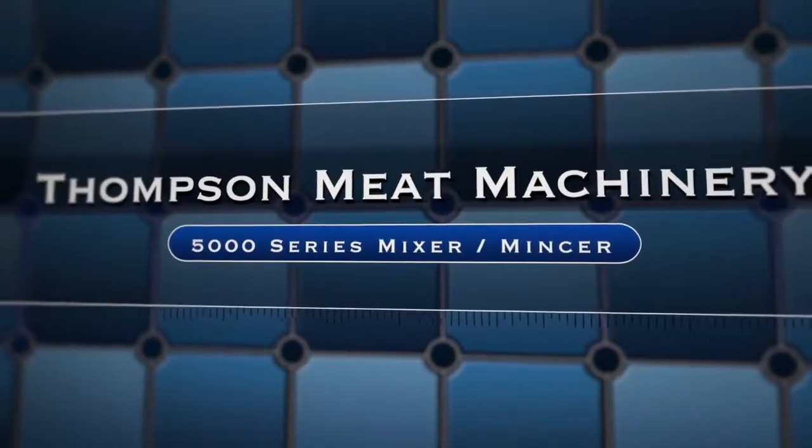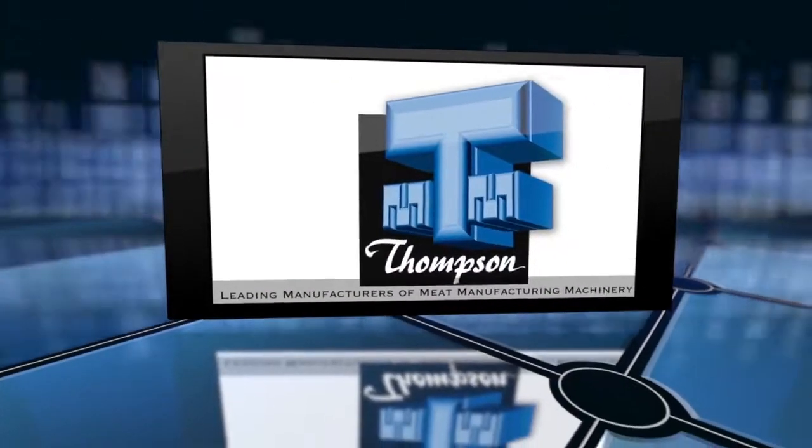Thompson Meat Machinery — leading manufacturers of meat processing machinery.